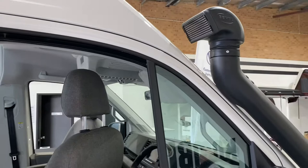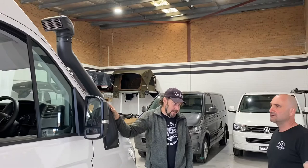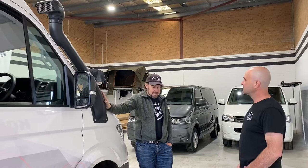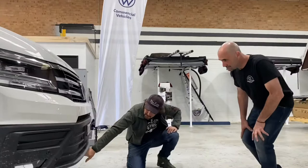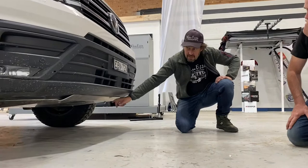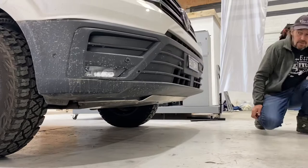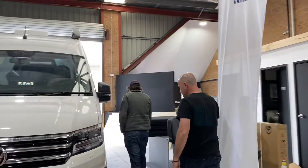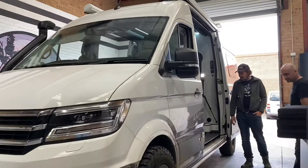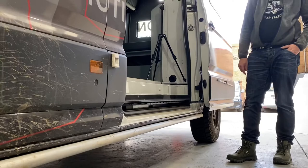Mark has driven the vehicle and notices no air intake noise from the snorkel. The Crafter is also fitted with the five-millimetre aluminium front underbody protection plate covering the engine and gearbox, rock sliders on the passenger side, and additional underbody protection including a rear diff guard and muffler guard.